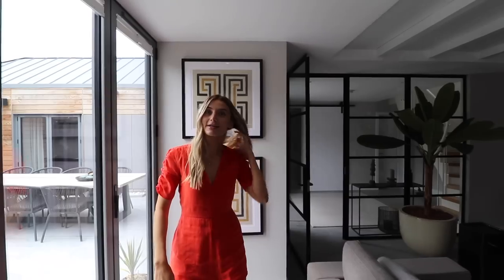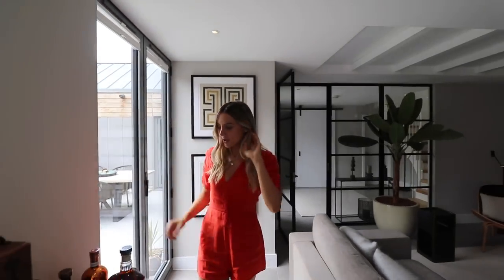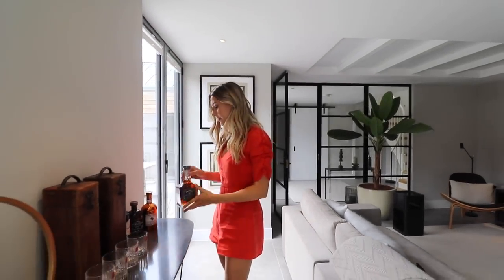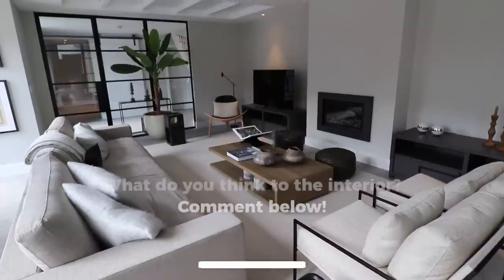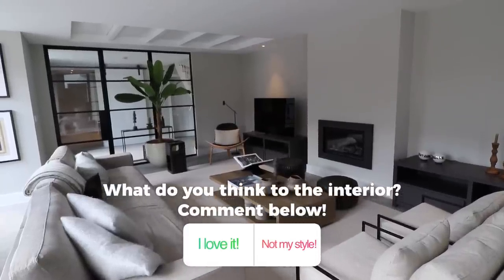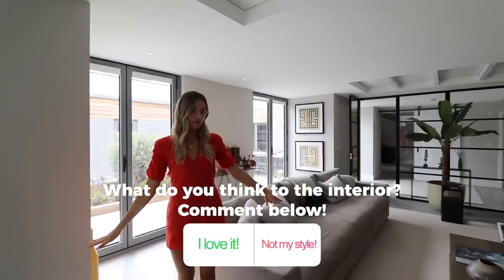It's like the property is built around the garden as the centrepiece. We've got a little bar here — anybody want some Jack Daniels? The interior design is lush in this room. What do you guys think? Do you like this style? We'd love to know your thoughts. But that's basically the living room space.